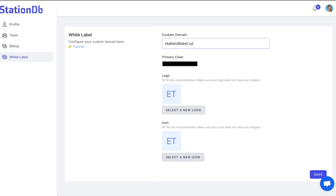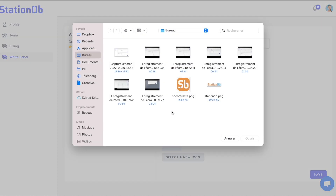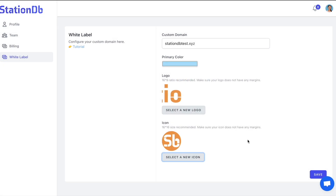And if you're running an agency, you're going to love the white label feature built into StationDB. With options for custom domains, brand colors, and logos, you'll be able to keep your professional appeal while leveraging all the awesome features StationDB gives you access to.